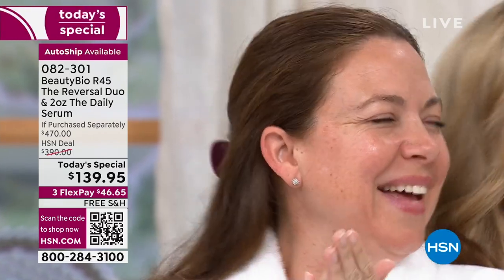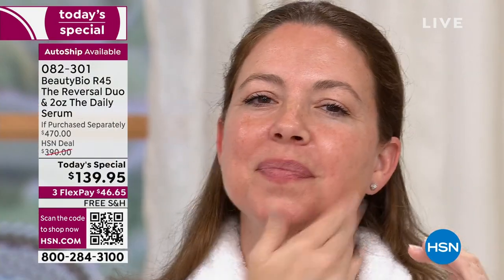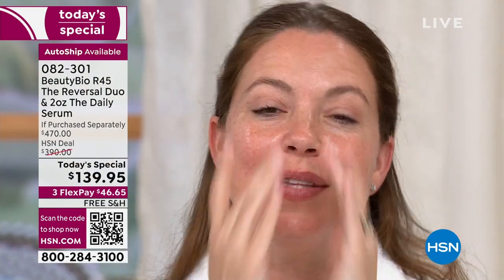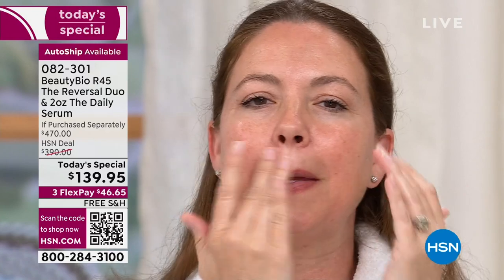I am sitting inches from Andrea's face and there is no foundation on — not a stitch. Every skin tone, every skin type. Looking at you being this close, I'm immediately wanting to jump in and do my R45. This is what happens when you see a girlfriend or your mom or your best friend — you go, what are you doing for your skin?